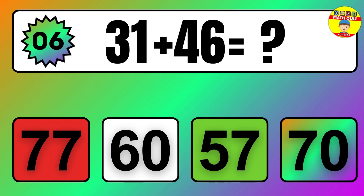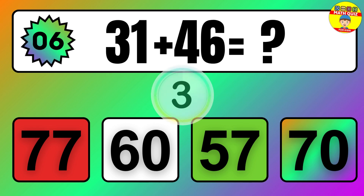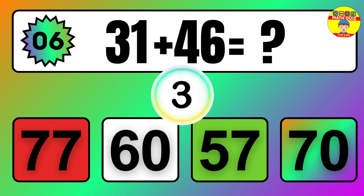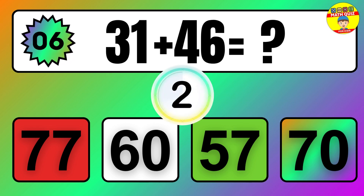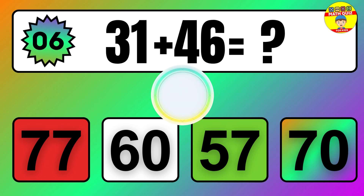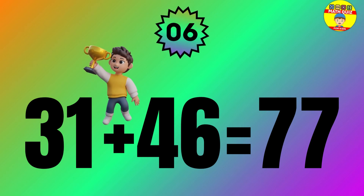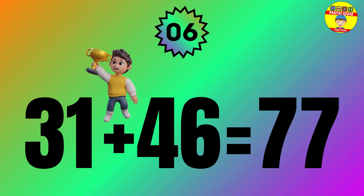Question: 31 plus 46 equals what? The answer is 31 plus 46 equals 77.